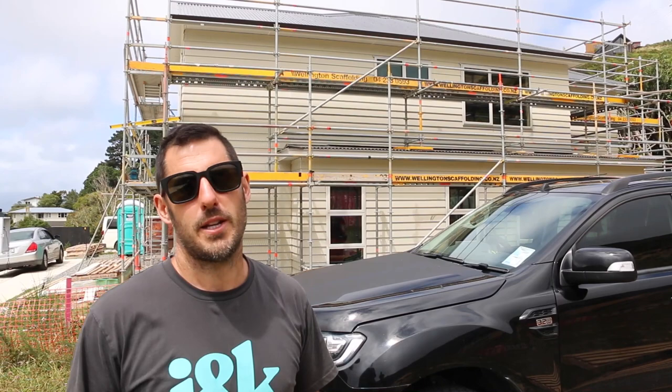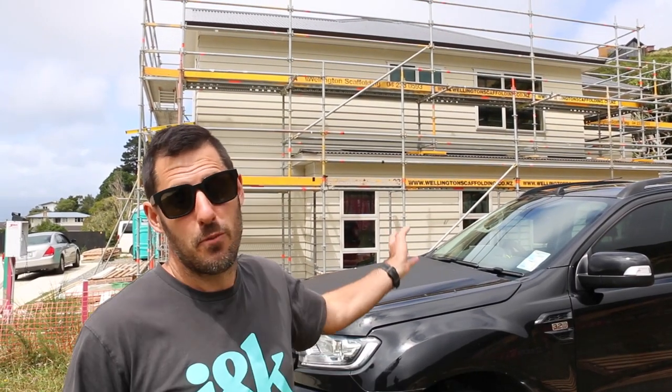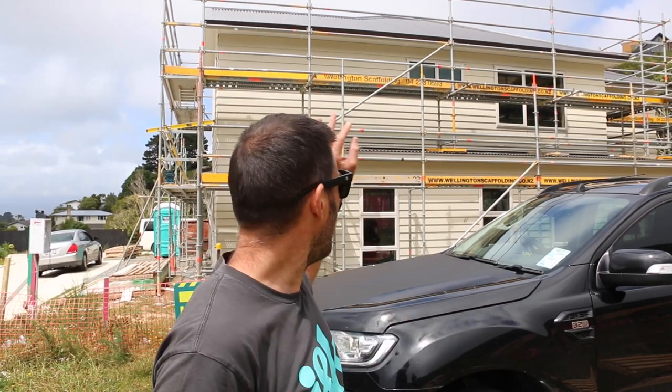We've just arrived at Crofton Downs. This is a two-storey, 270 square meter, five-bedroom build. Kicked it off in November last year, got the roof on, windows in, and just finishing up the weatherboard — so we're at that closed-in stage. The client is actually inside with the sparky right now, walking around getting all the electrical plugs sorted.